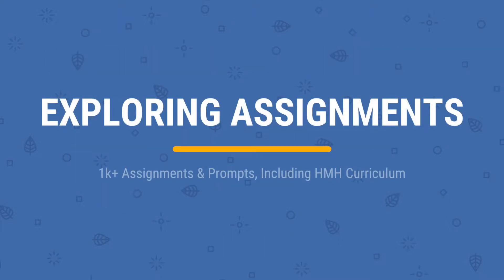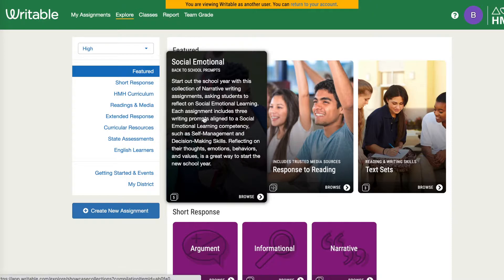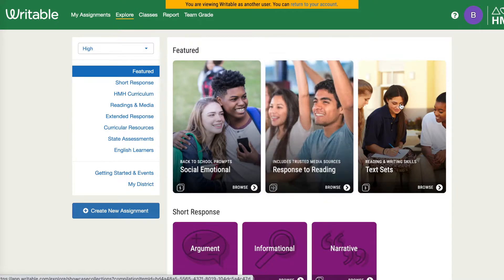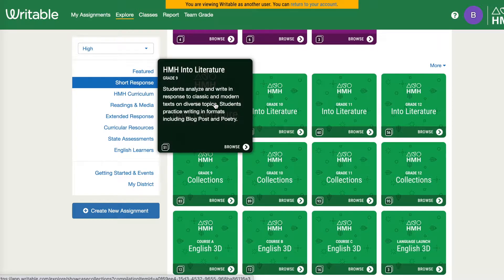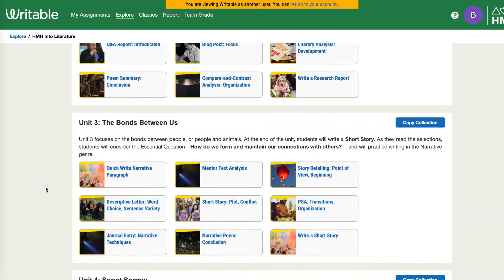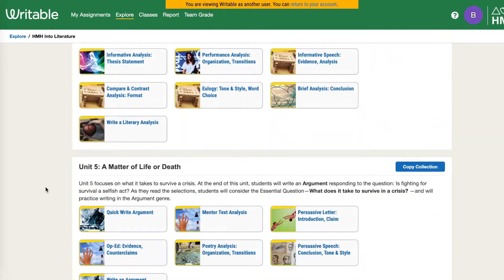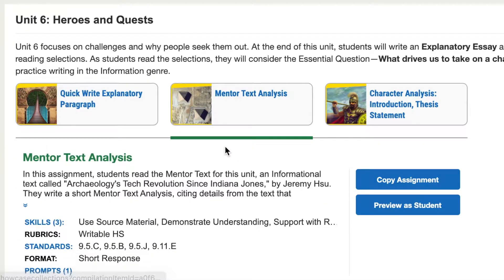With Writable, there are over a thousand prompts already built in, including our curriculum for Into Literature. I love the fact that there's a social emotional response to reading and even different text sets. Our high school teachers, while they're using our textbook, don't have to create their own writing prompts — they can use the writing prompts that are already built in. We have mentor texts, quick writes, analysis — it's all genres of writing.